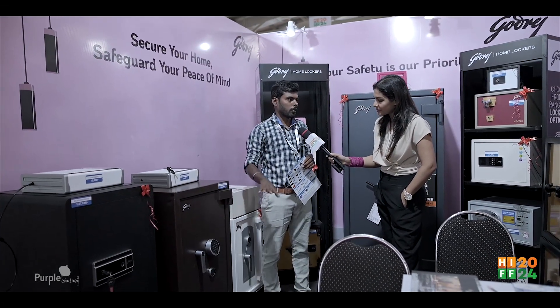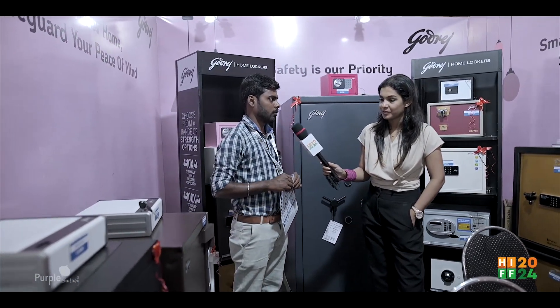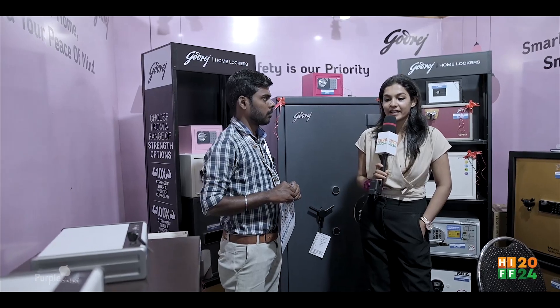That one is heavier. Then you have a safety locker as well. You have to use a lot of technology.